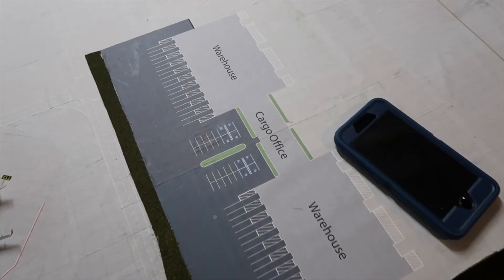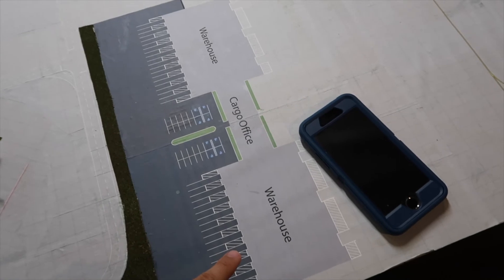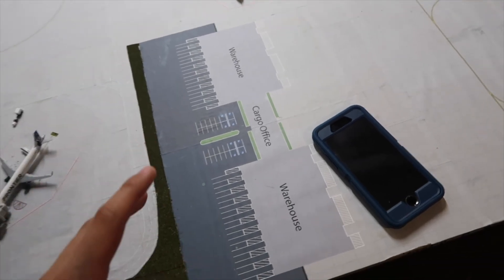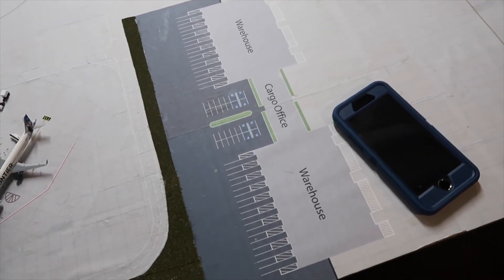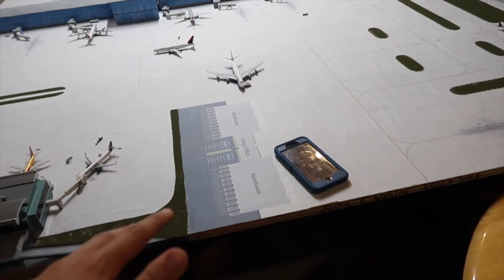By the way, this right here is supposed to be a warehouse and I will be building this very soon — most likely this weekend — and we'll be making a video on that. I don't know about the next airport update, but hopefully this will be built within the next two, possibly three updates, but definitely this month. Expect a new warehouse coming soon.